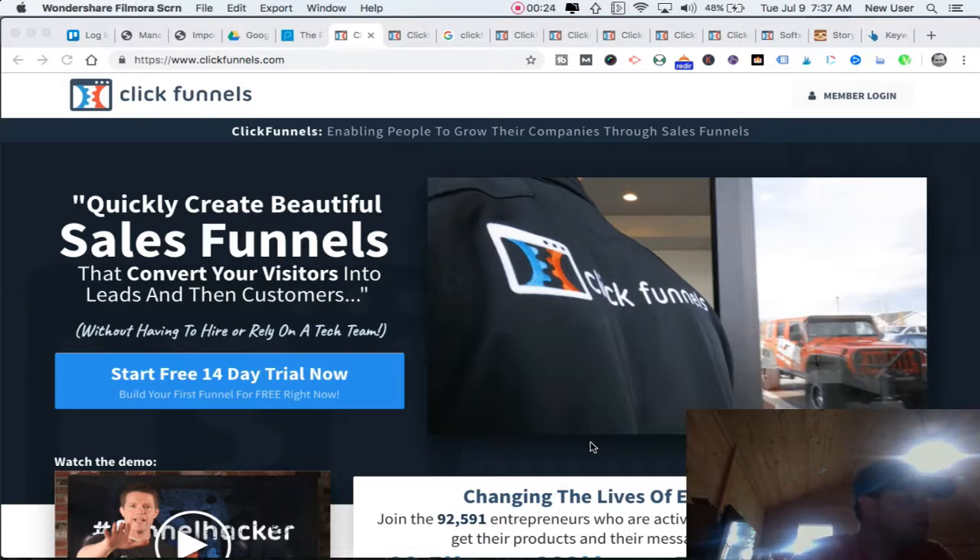I'll be honest — it took me a little while to get my arms fully around it, and I've been in the online business world for several years. ClickFunnels, in my words, is an online page-building funnel tool. Can it replace or operate in lieu of a traditional website? Yes, it certainly can. I have friends who've built entire businesses on the foundation of a ClickFunnels funnel — that is their website, their bedrock online presence.